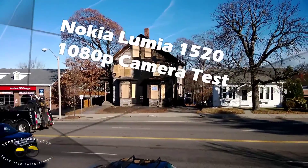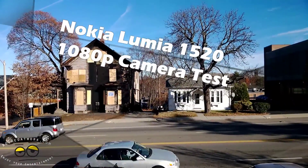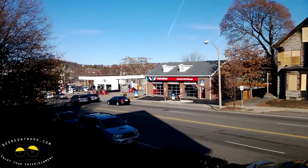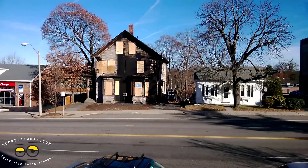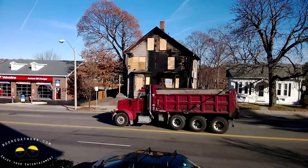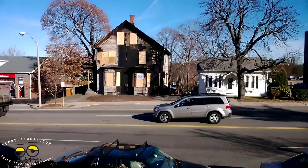I am recording with the Nokia Lumia 2520 and I wanted to give you guys a sample of the camera recording. You can also hear how well it picks up sound, especially outside with cars driving by. That's the house across the street that caught fire, so it's pretty much toast.